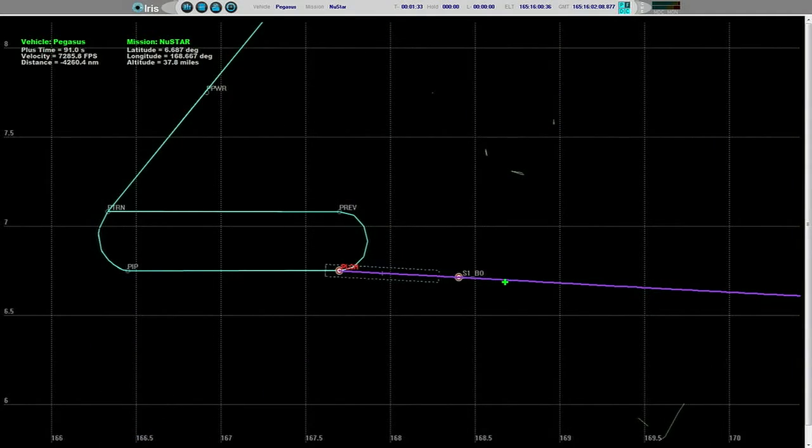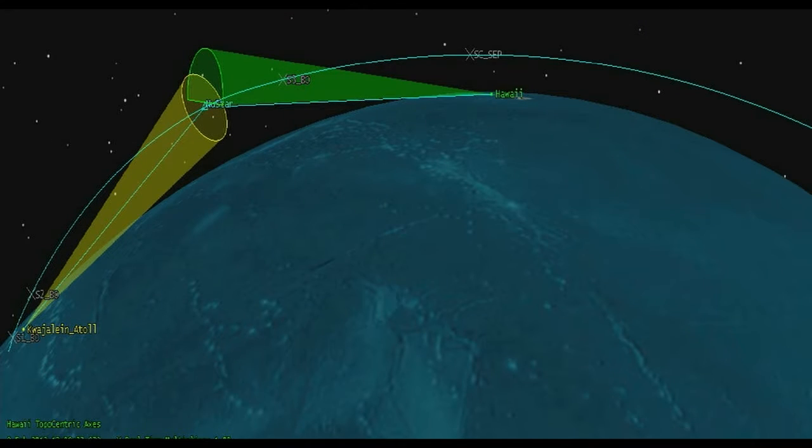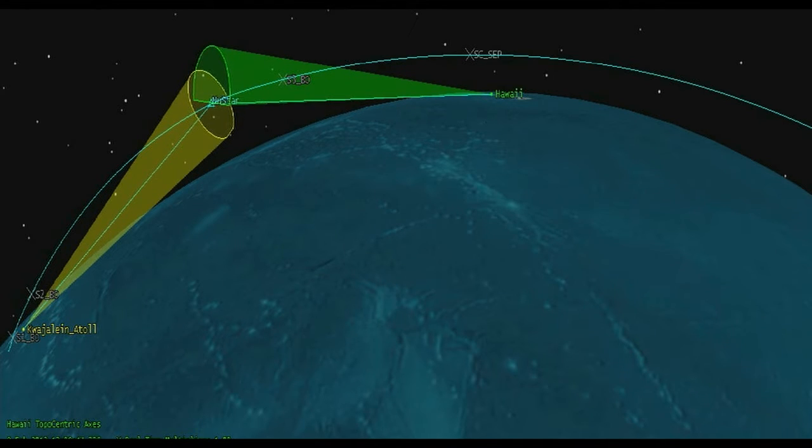Fin actuator system operating nominally. Fin following commands and controlling the flight of the vehicle. Power bus is strong. PDU is enabled. Vehicle flight path is nominal, flying the normal trajectory. Stage one SEP — we have stage one SEP. Stage two ignition confirmed. Stage two separation. 11 seconds to stage three ignition. Attitude remains nominal. Stage three status good. Stage three ignition. Attitude nominal. Stage three TVC performing nominally and controlling the flight of the vehicle during the stage three burn.